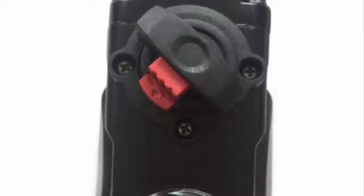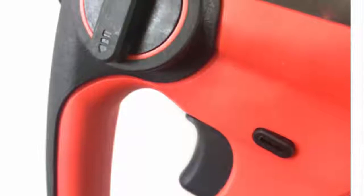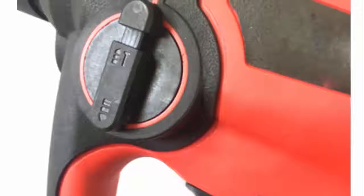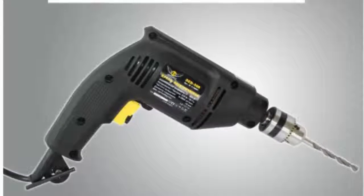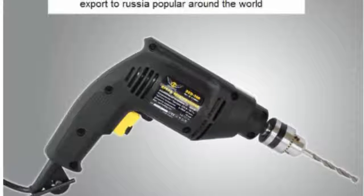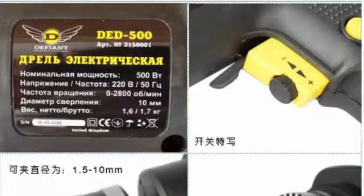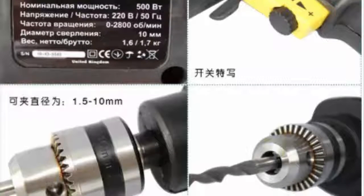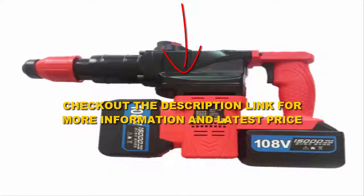Number five: we love the design of the Dewalt DWD520K pistol grip hammer drill. It is extremely agile and versatile, making it one of the best designs on the market. We especially appreciate the motor efficiency — it produces 50% more power than other standard models, making it a great choice for masons and construction workers. We also appreciate the soft grip, which makes it easier to hold the machine for long periods and easier to maneuver. The two-finger grip is also helpful, allowing greater control as you chip away at stone, brick, or concrete. Check the description link for more information and the latest price.